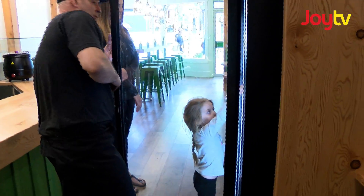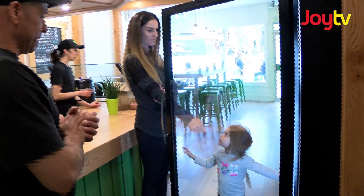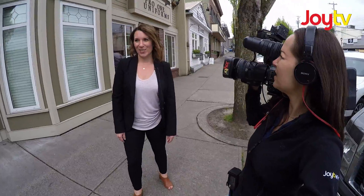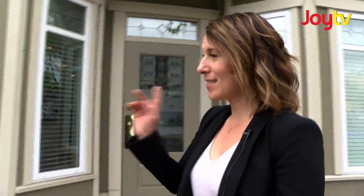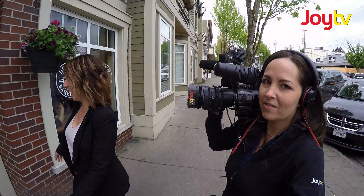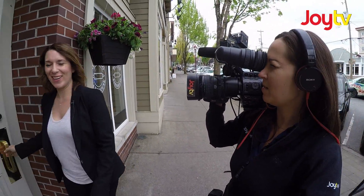I think the biggest thing that makes this community unique is how connected we all are. Let's pop into one of these businesses and see what you're made of. This is Duft & Co., one of the busiest bakeries in town. Be prepared to stand in line. Hopefully they don't yell at us when we come in here with a camera.